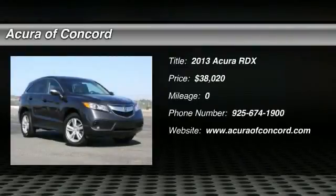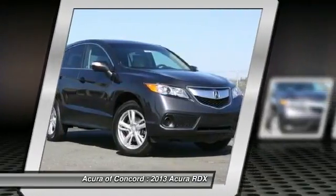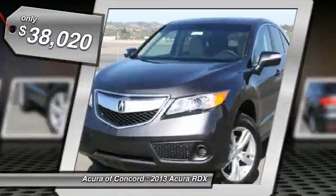The 2013 RDX, viewed as Acura's answer to BMW's sporty X3, offers a stylish interior, plenty of sport, and a nice amount of utility, and is priced below $40,000. Here are some of this vehicle's great options.